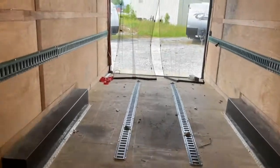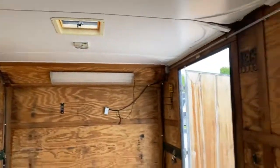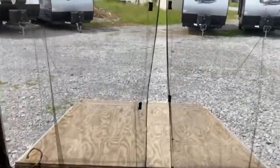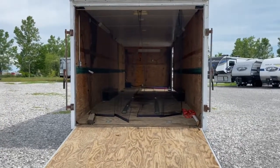It does come with a bug screen, it is lighted, so it does have electrical, and my favorite thing about this unit is the fact that it comes with the cable assist ramp, so the weight of the door doesn't just come flying down when you try to open it.